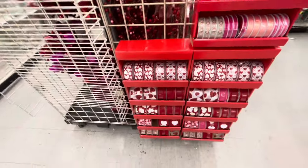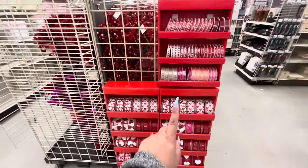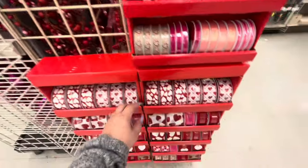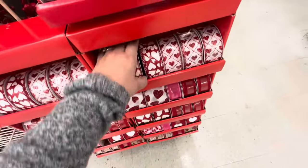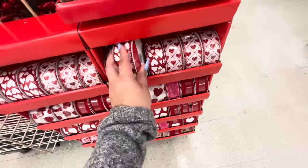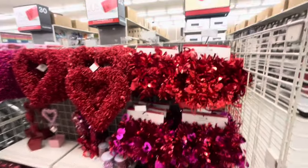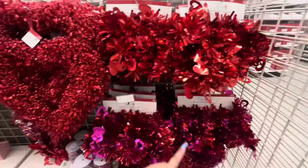Over here they have the ribbon — all the Valentine ribbon. The little ones are $4 and the bigger ones are $10.